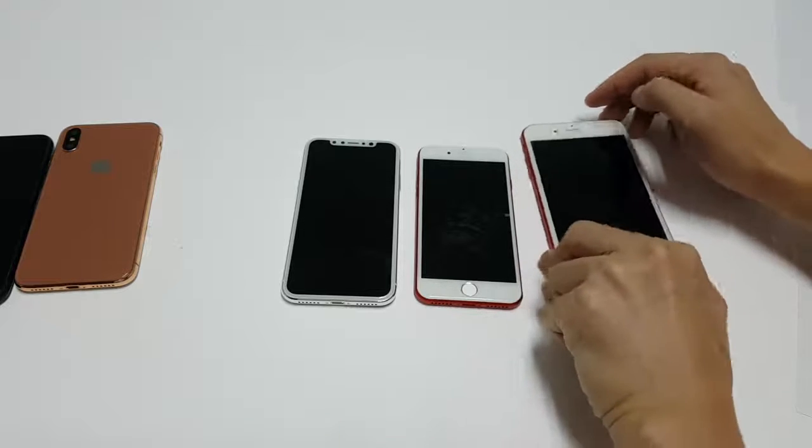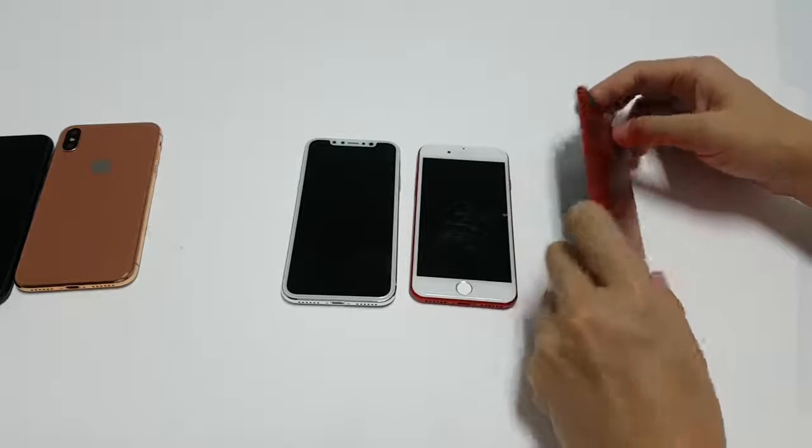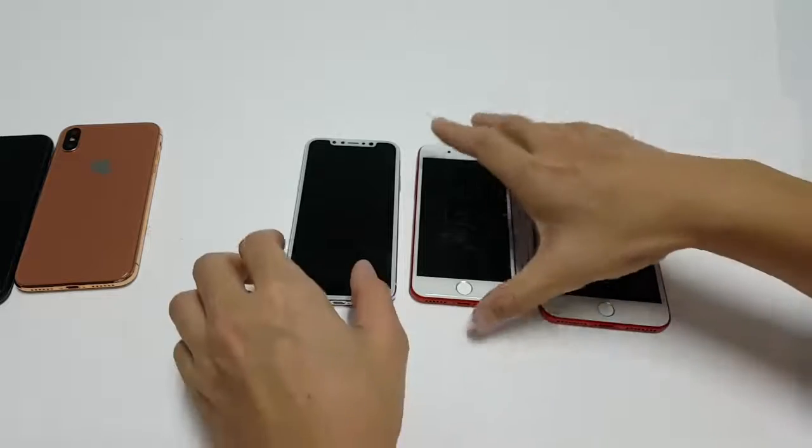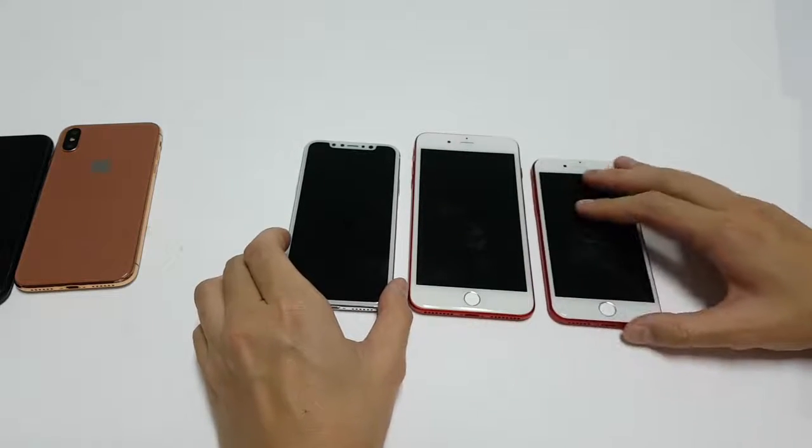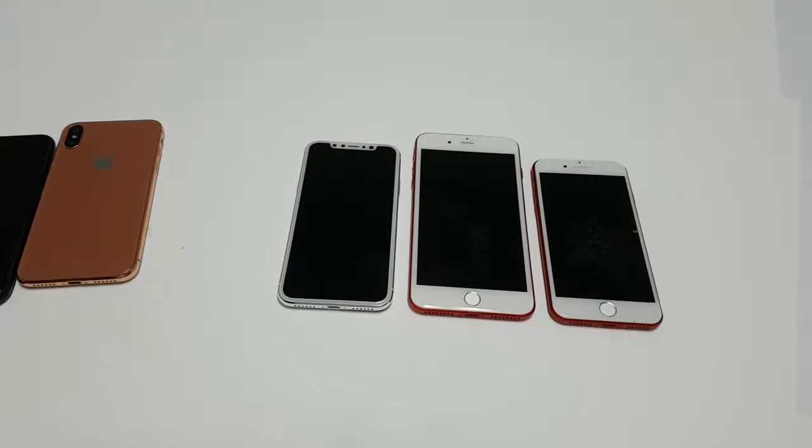The iPhone 7 Plus only comes with a 5.5-inch screen but comes with a larger body. Rumor has it the iPhone X is going to come with a new, faster A11 processor that's going to blow out the competition. Even now, the Note 8 gets blown away in performance by the iPhone 7 Plus, so the iPhone X is promised to blow up the competition.